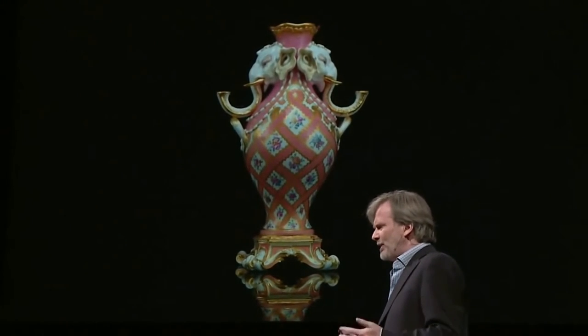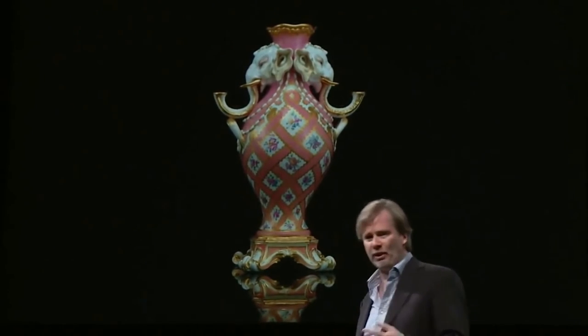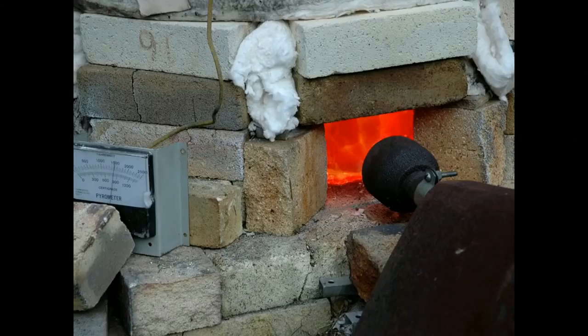And then I realized that this piece went into the kiln four times, at least four times. But Raku is really fast — you do it outside, and you take the kiln up to temperature in 50 minutes.